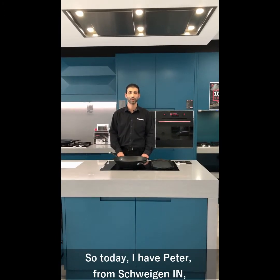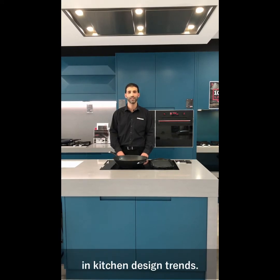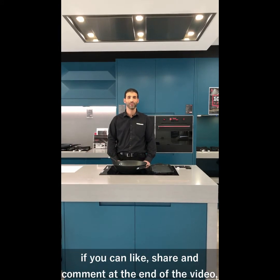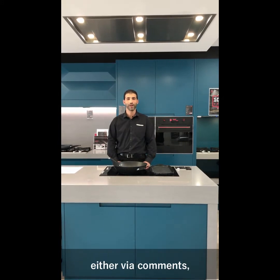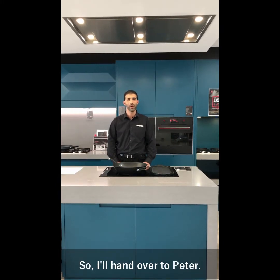Today I have Peter from Schweigen In, who is the brand ambassador and Peter will be touching on the latest in kitchen design trends. Just before I hand over to Peter, if you can like, share and comment at the end of the video, give us your thoughts and questions and we can look into answering those things either via comments or potentially with a future video down the track.